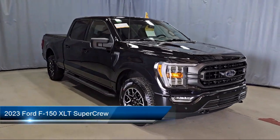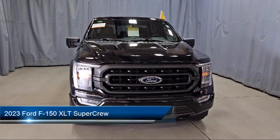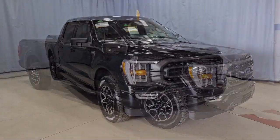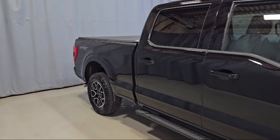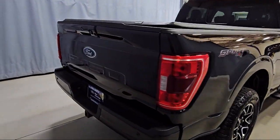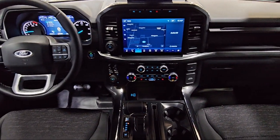It comes equipped with Ford Co-Pilot 360 Assist, LED Side View Mirror Spotlights, Rear View Camera, Unique Sport Cloth Front Seats, Power Glass Heated Side View Mirrors, 360 Degree Camera, Sync Board Technology, Chrome Bumpers, XLT Sport Appearance Package, Sync Communication System, and has less than 15,000 miles on the odometer.